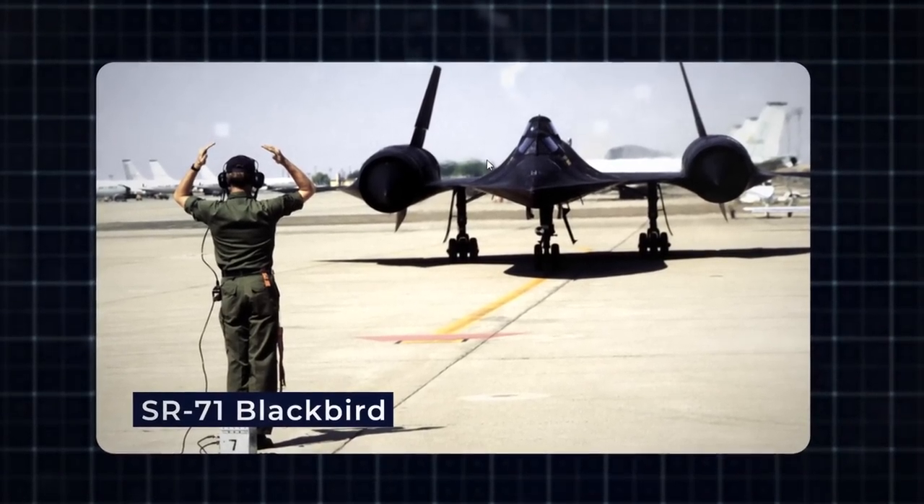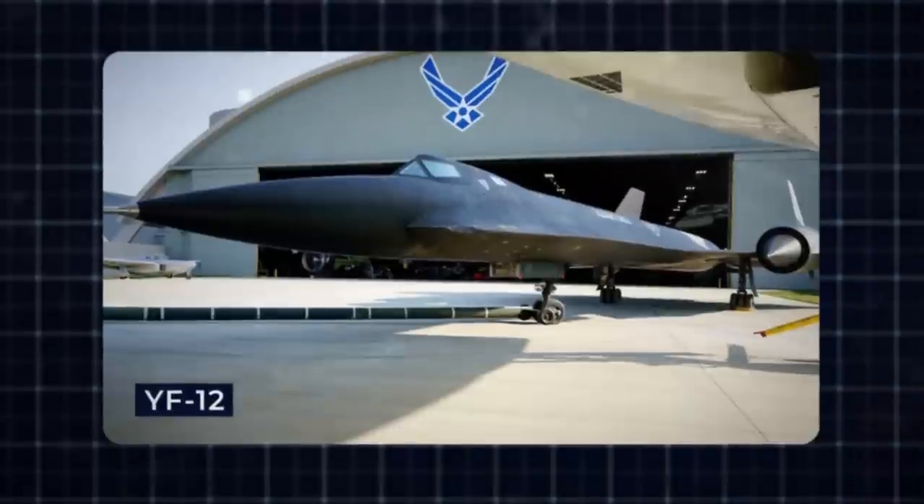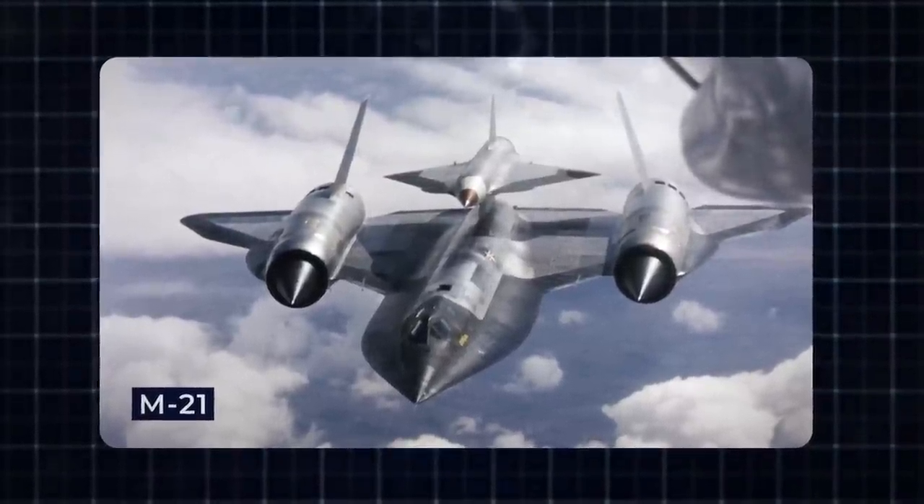Over time, 32 SR-71 Blackbirds, along with 13 similar-looking A-12 Oxcarts, three YF-12 prototypes, and two drone-launching M-21s, were constructed.